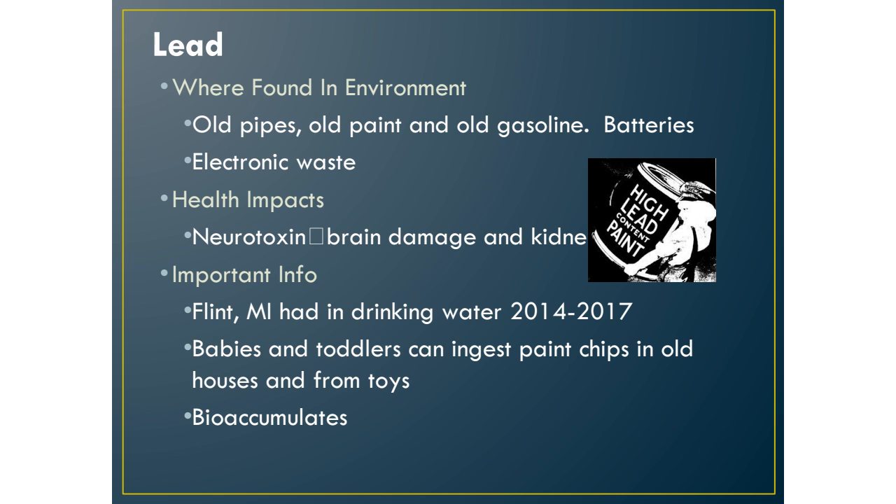Electronics are another source. If your cell phone, tablet, VCR, or DVD player breaks, you can't throw those things in the regular trash because they have lead in the form of e-waste. We'll talk about this more in chapter 22.